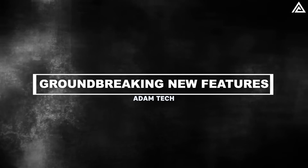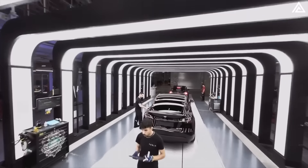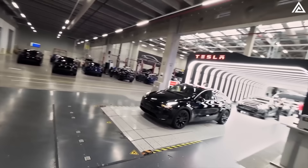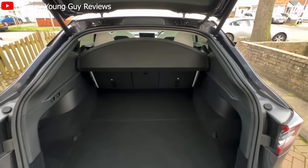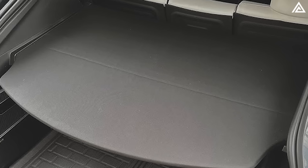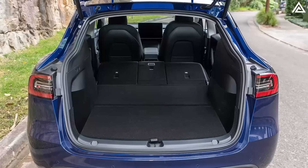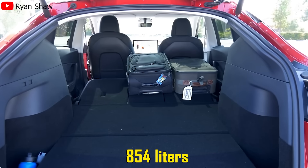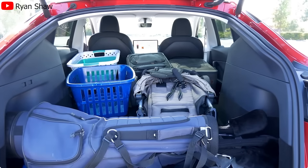The 2025 Tesla Model Y introduces several significant enhancements that elevate its functionality and user convenience. Among these upgrades, the addition of a rear luggage shelf marks a notable improvement. Previously, Model Y owners had to purchase this accessory separately or opt for an aftermarket solution. With the 2025 update, this rear shelf now comes standard across all variants, including the standard range and long-range models. This integration optimises cargo space, expanding the trunk capacity to up to 854 litres with the rear seats folded down, providing a more organised and practical storage solution.